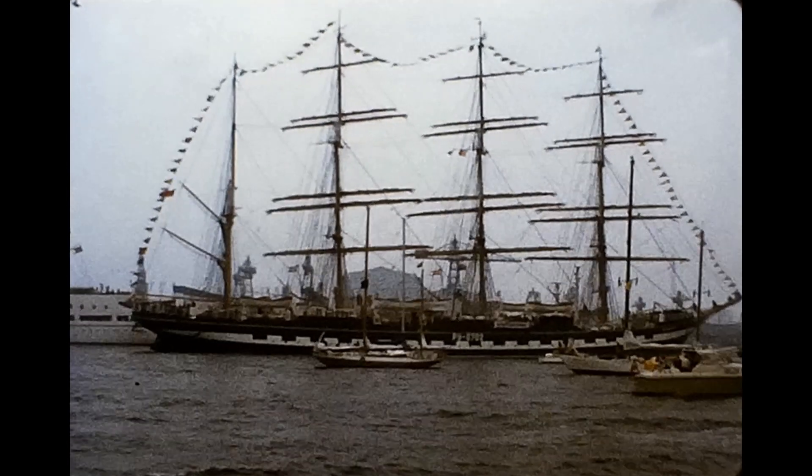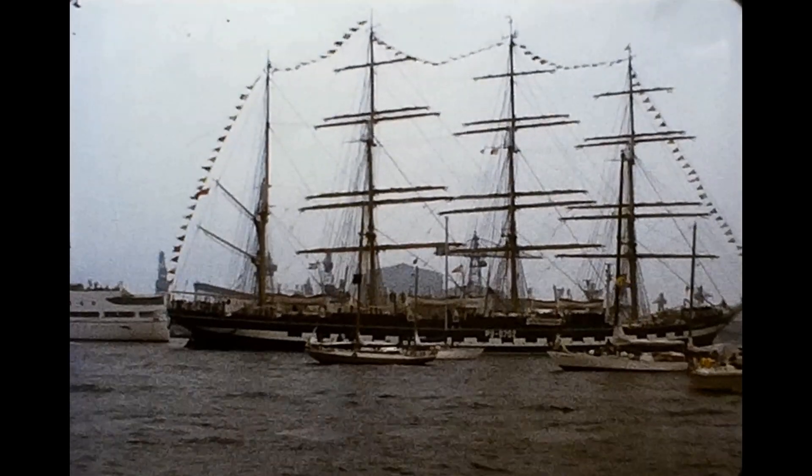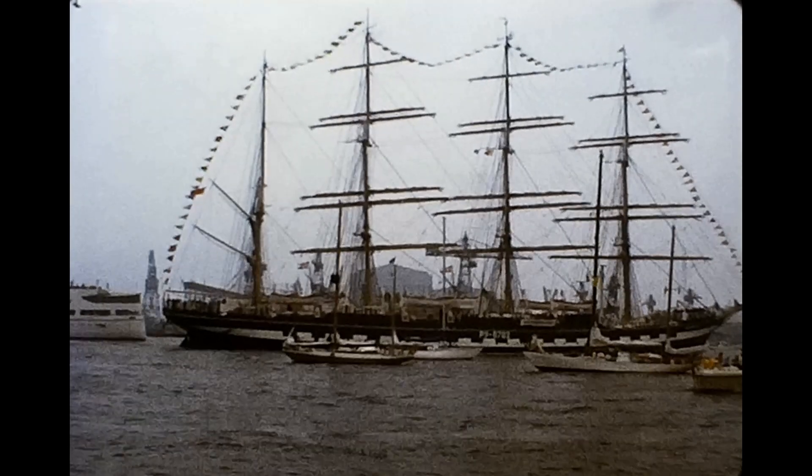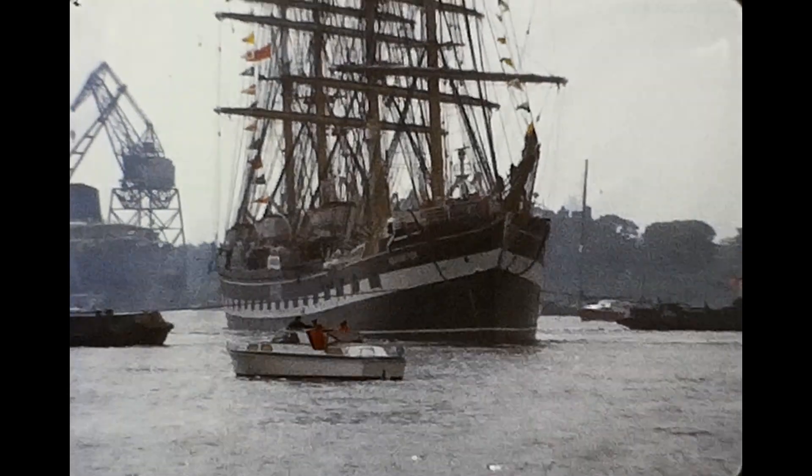I'm thinking this is the Viking, which was a four-masted steel bark built in 1906. But the paint scheme on the hull doesn't seem right. But if you know, leave a comment.